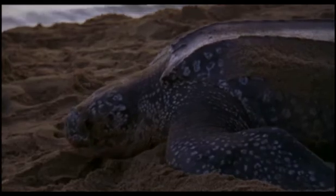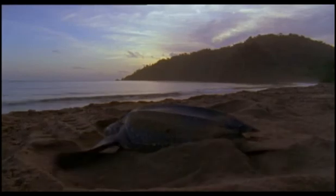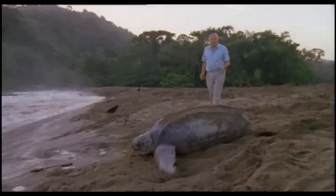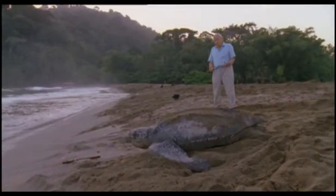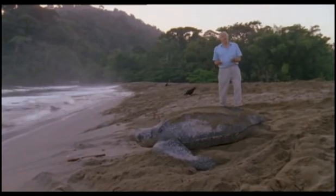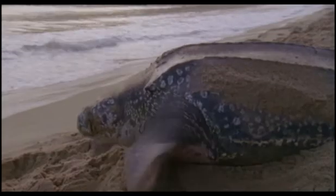Her eggs laid, she fills in the hole with sand. And now she's on her way back to the sea. Life in Cold Blood has been a great success. It has, after all, endured for some 350 million years.